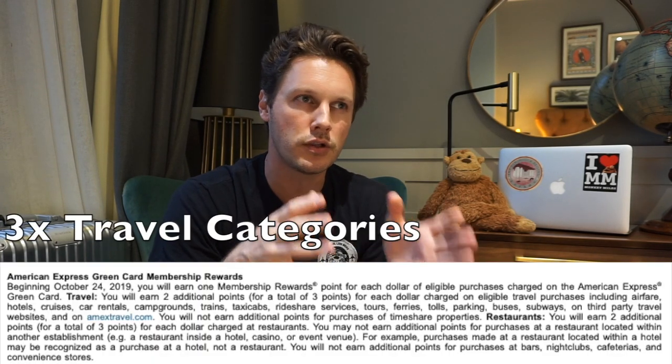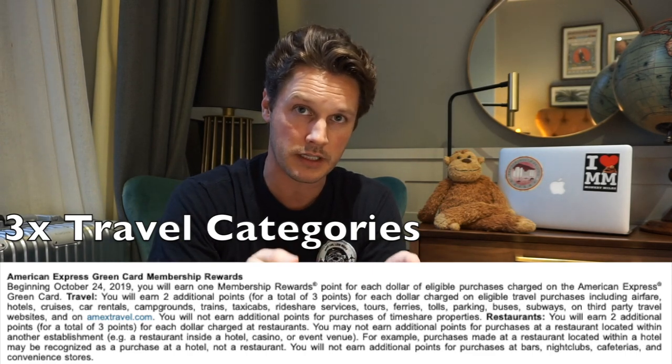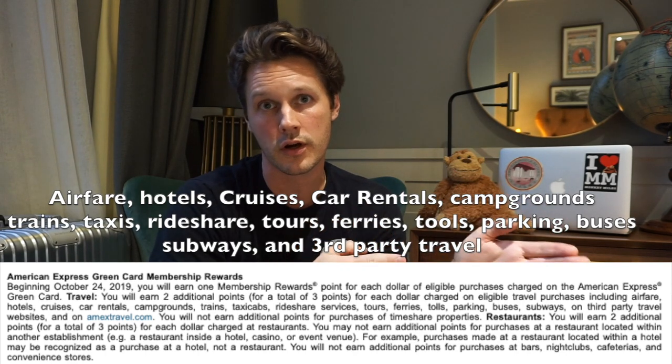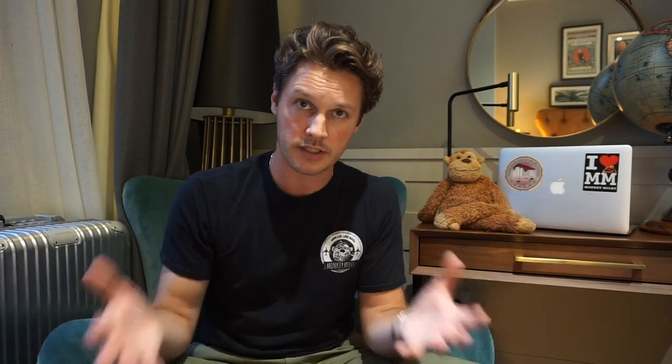Looking at those 3x benefits: for dining, the odds are I'm not going to use my Amex Green for dining because I have an Amex Gold which gets 4x on dining, so I'll always revert to that. The 3x travel can come in handy because it includes a lot of categories I can't really hit with the Gold or the Platinum card. It's also going head-to-head with the Chase Sapphire Reserve because a lot of those categories are mirrored over at Chase. For instance, this hotel I just showed you — if I booked it through Expedia or Travelocity, I'd still get 3x points.